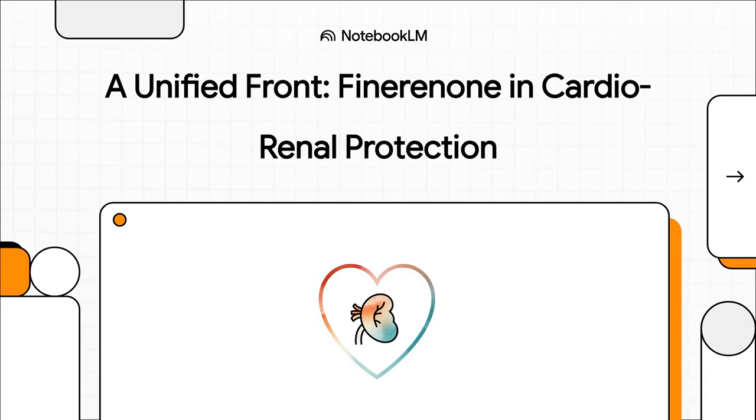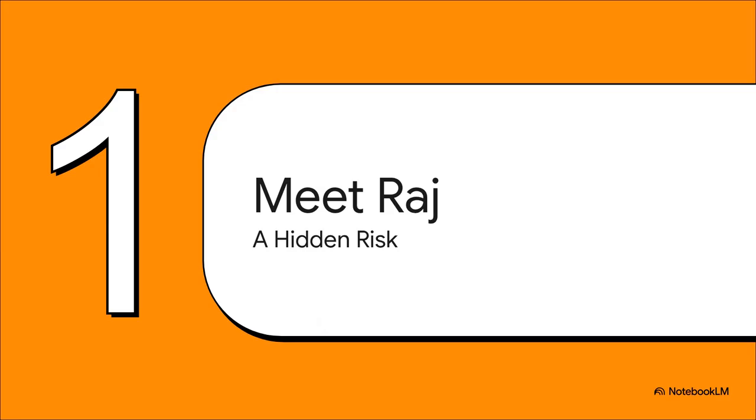Welcome to The Explainer. Today, we're digging into a really persistent challenge in our field — that lingering residual risk our patients with type 2 diabetes and chronic kidney disease are left with, even when we think we're doing everything right. We're going to explore how finironone, a selective non-steroidal MRA, specifically targets a key pathway that's often left unaddressed, and how that can really change the game. To make this real, let's start with a patient case.